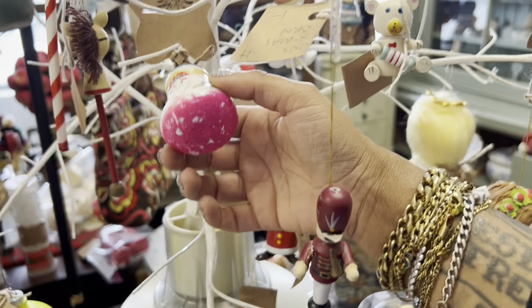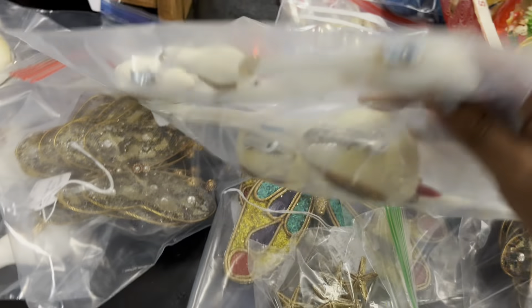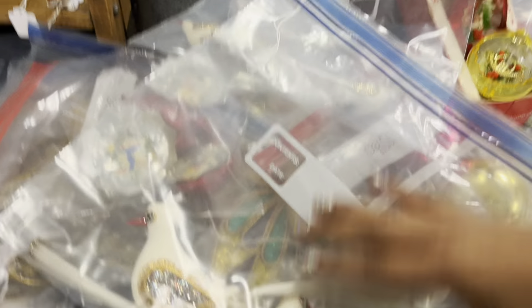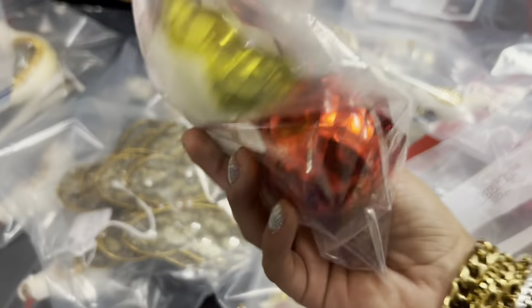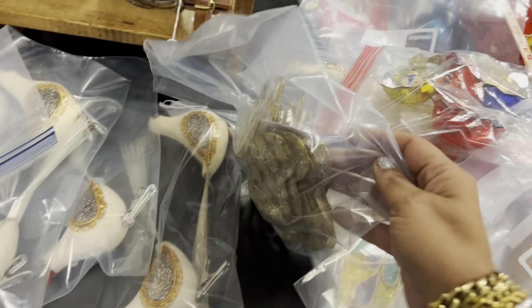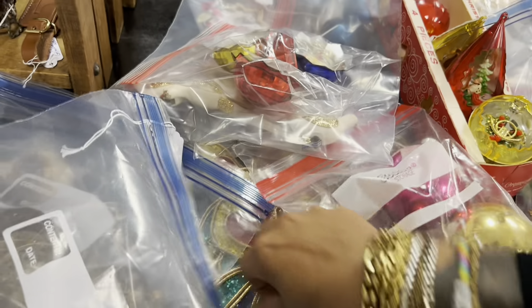Look at this glass ornament — milk glass, it's really pretty. These birds are kind of neat. Made in Japan. I don't see a price tag on this bag. These ones are a little bit larger — very neat. $20. Look at these snowmen — how fun. 20 bucks. That's pretty fair, especially for a collector. For me, for resale, I'm pretty stingy.